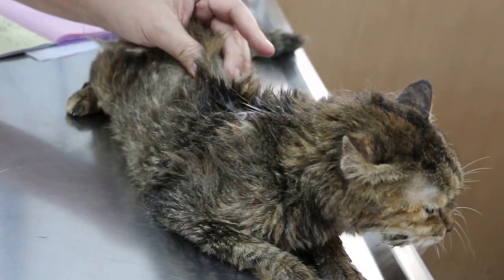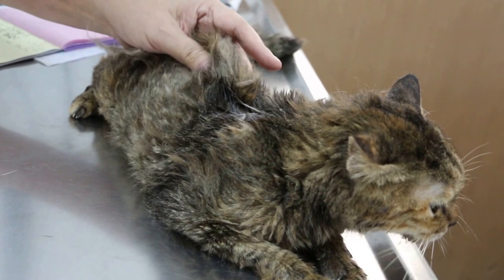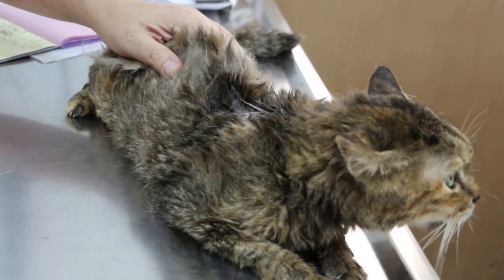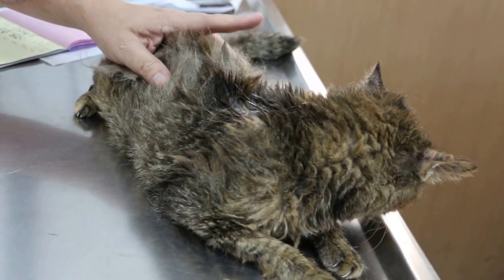So now, this cat — I just give an anti-inflammatory injection, and then the cat will recover again, as before. How many times already? Last time you came, several times already.